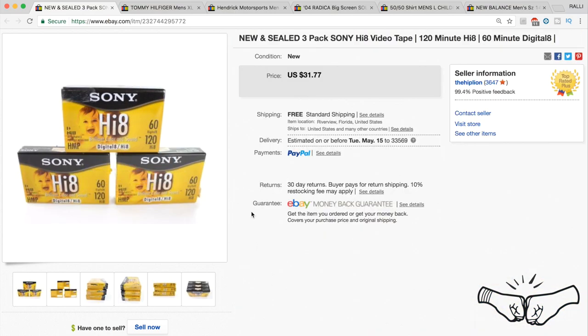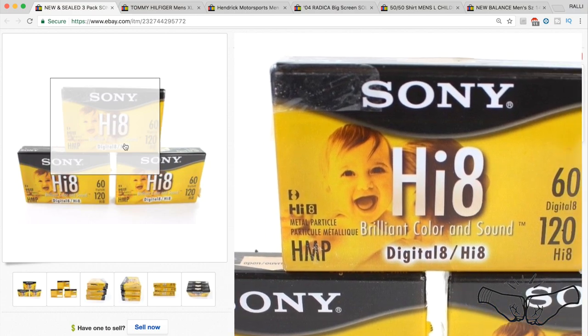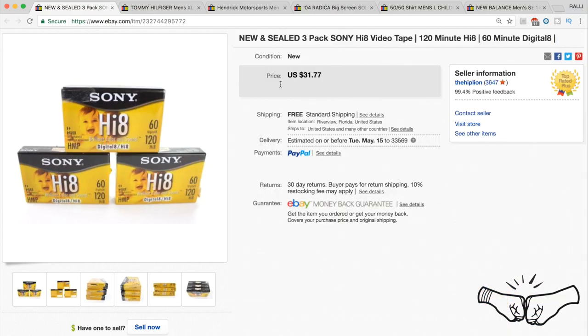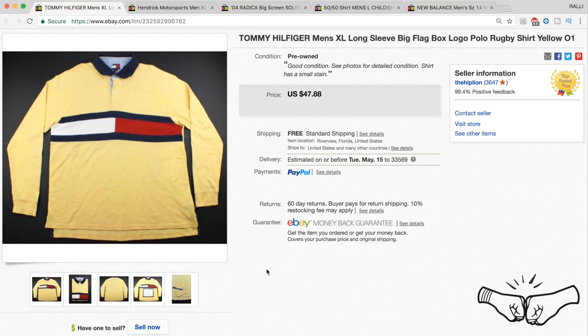We find these on a regular basis at garage sales and thrift stores, and we like to lot them together — 3 or 4 packs. This was a 3-pack of Sony Hi-8 videotapes and they sold for full price. We get about $10 each for these — they sold for $31.77.